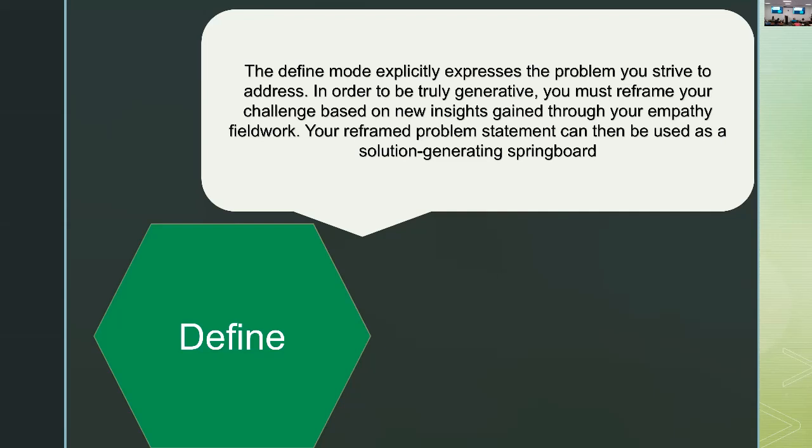The next component — ideate — is a word that I swear Stanford must have invented, I think it's a red squiggly line in Word. But basically it's brainstorming, with all the similar rules of brainstorming: don't negate somebody's idea, don't say 'yes but,' say 'yes and.' Really try to make it as generative as possible, and invite these kind of wild extreme ideas. It's a very divergent process where more is better — you're going after quantity, not quality in this process.